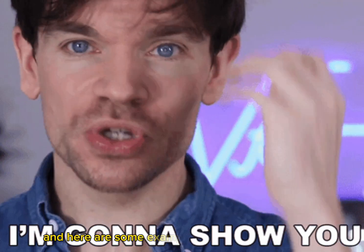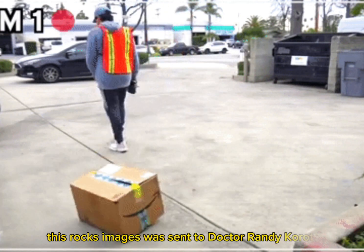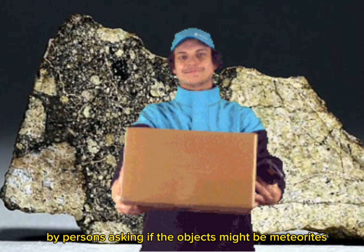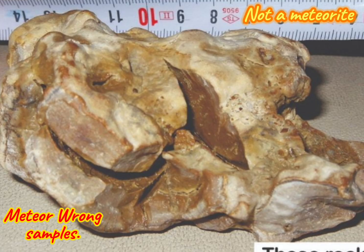Here are some examples of funny-looking rocks. These rock images were sent to Dr. Randy Korotev by persons asking if the objects might be meteorites. Credit to Dr. Randy Korotev.